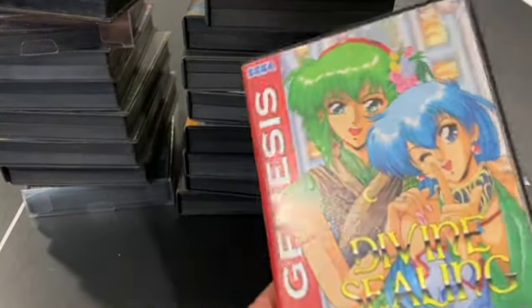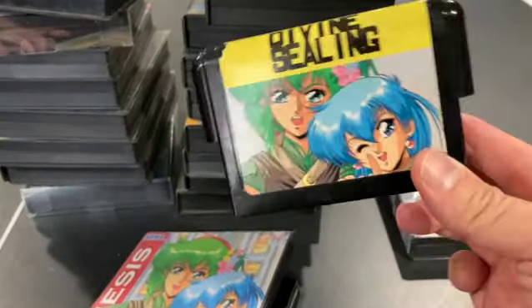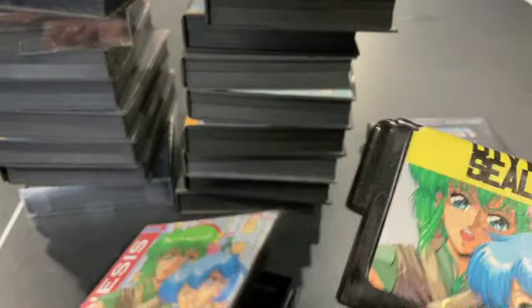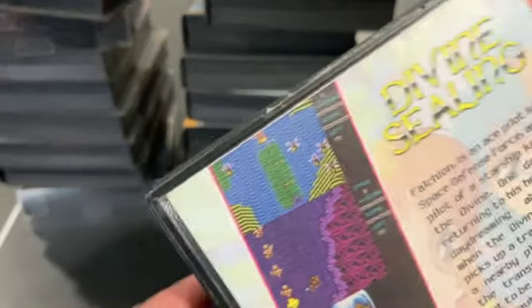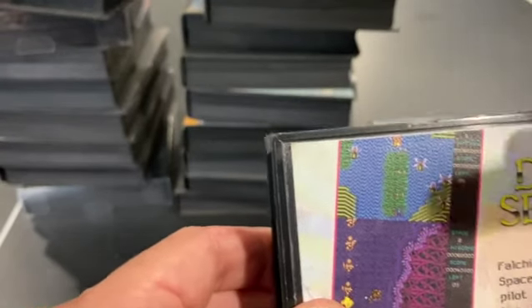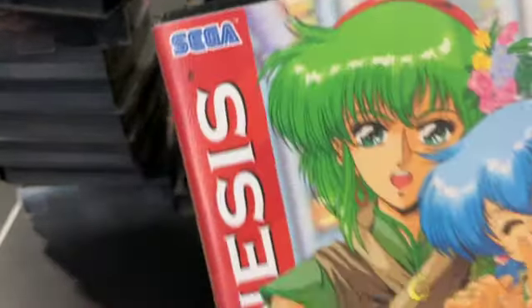Divine Sealing has a repro cover because the game came in a weird, differently-shaped cardboard box, though the game itself is genuine. This is notorious for having nude scenes in between stages — it's called one of those hentai shooters. The gameplay is not as bad as people say it is, but there are some really harsh graphical backgrounds — the first water stage has high contrast rippling effects that are hard to watch. Graphically, they could have made better choices.